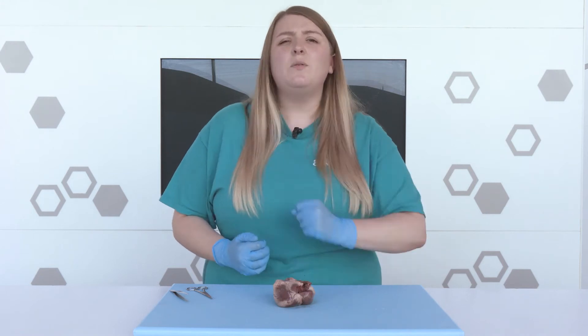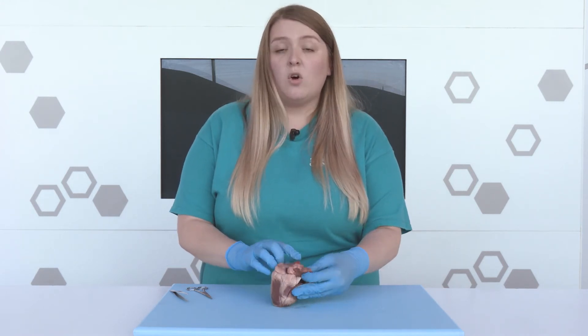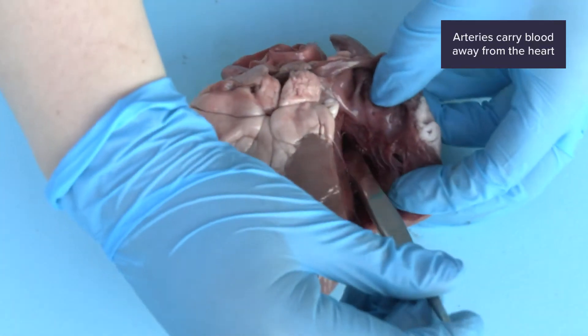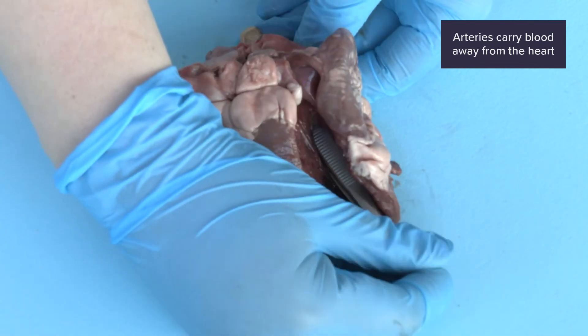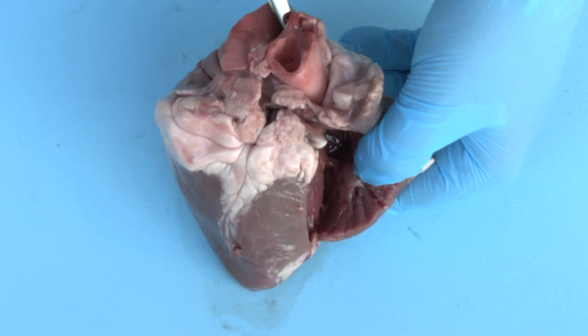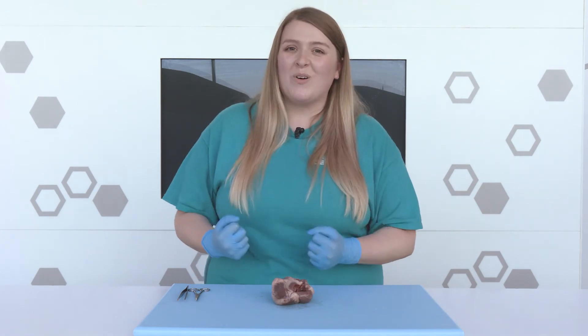Next, the blood needs to go to our lungs, and it gets squeezed out of the right side of the heart to the lungs through this blood vessel called an artery. At the lungs, the blood drops off carbon dioxide and picks up oxygen.